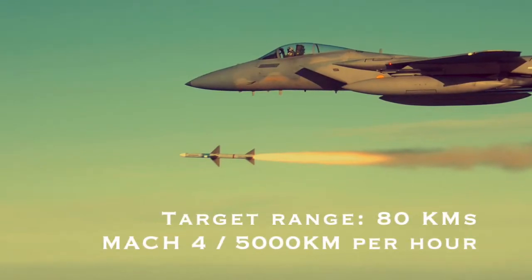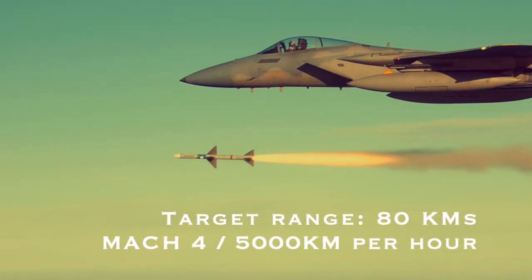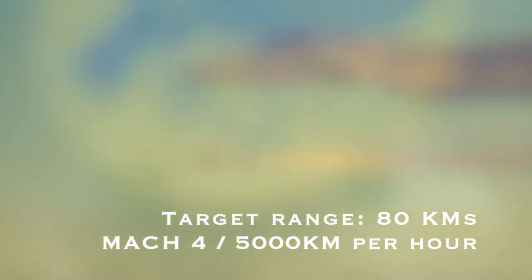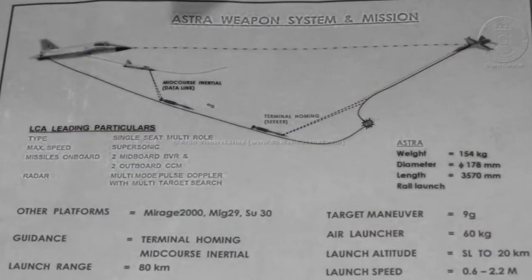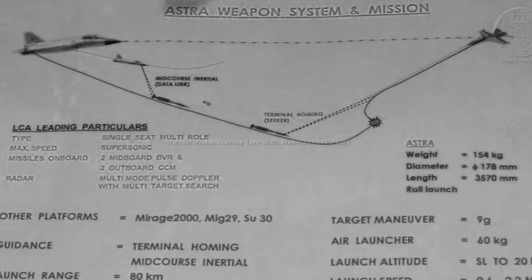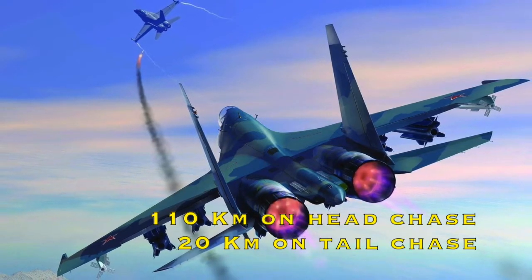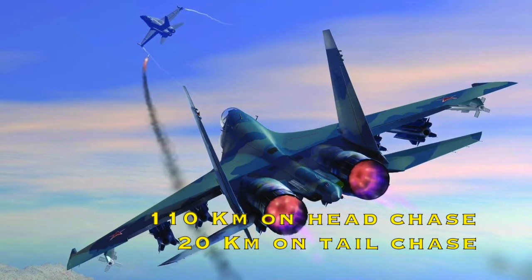Second, it has a target range of 80 km and can travel at a speed of Mach 4, which is roughly 5000 km/h. Third, its radar is a key component that makes a BVR missile successful. This missile is a combination of multiple systems. The maximum range of Astra is 110 km in a head-on engagement and 20 km in a tail chase.